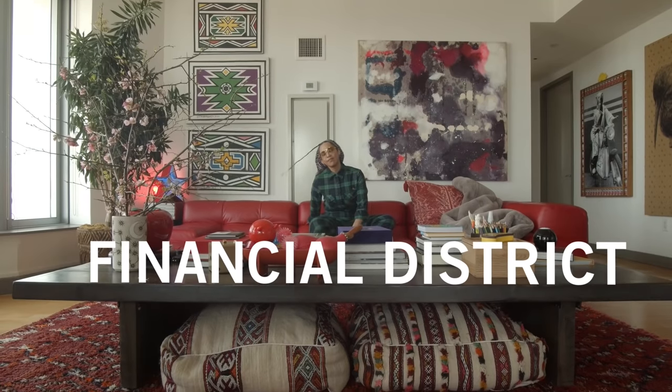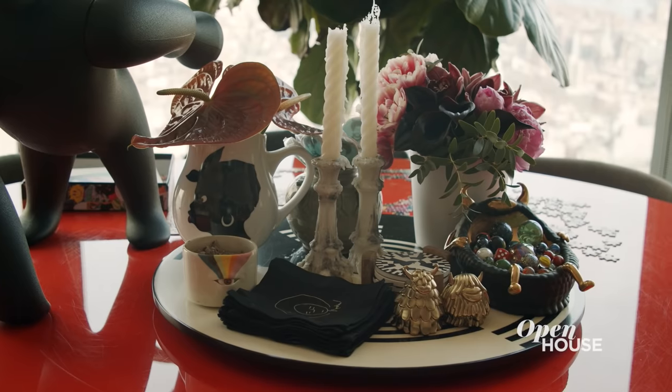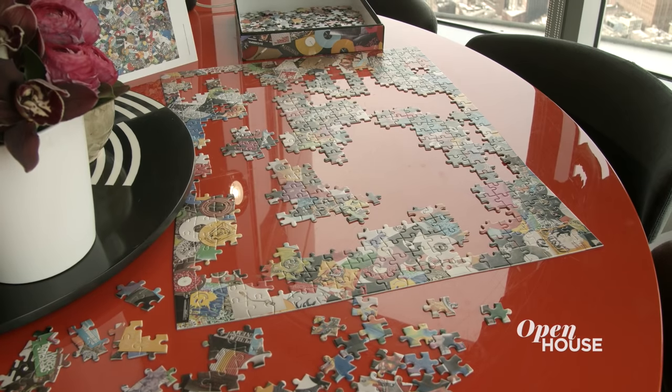Welcome back. Now we are down in New York's Financial District with Grace Harry. She describes herself as a joy strategist, and that unique philosophy manifests itself in her apartment.